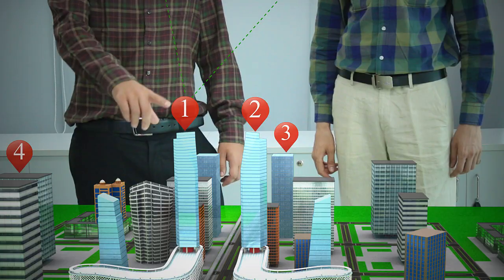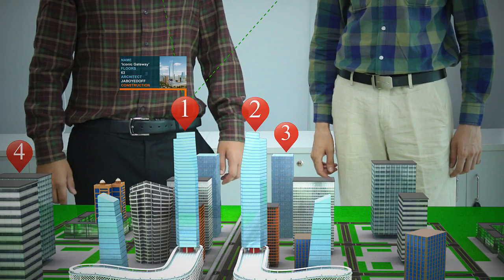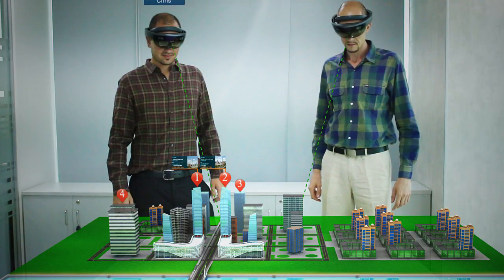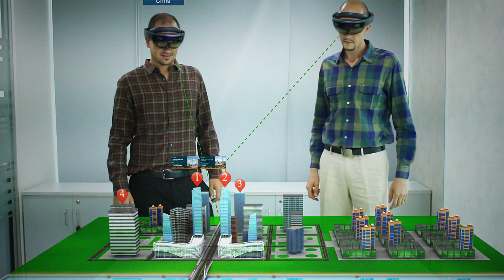By clicking on a specific building, the application displays the details of that building. These details include the name of the building, how tall it is, and various other details.